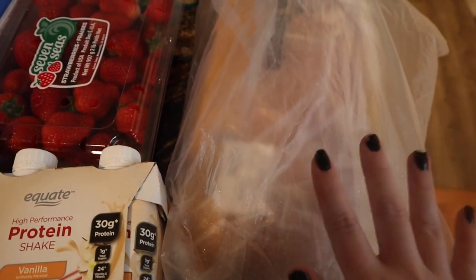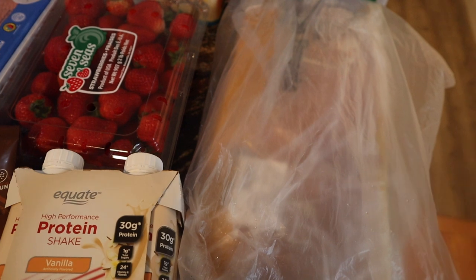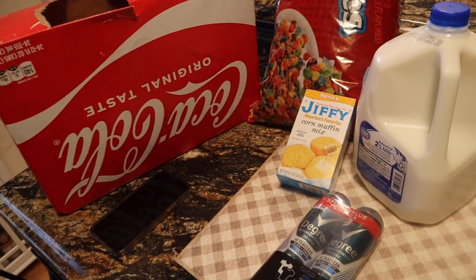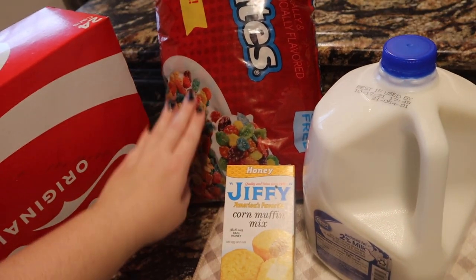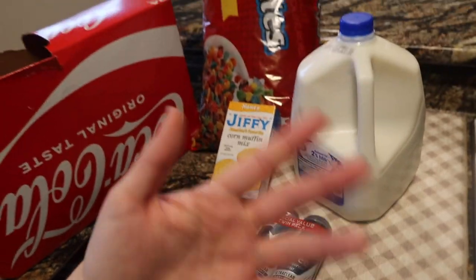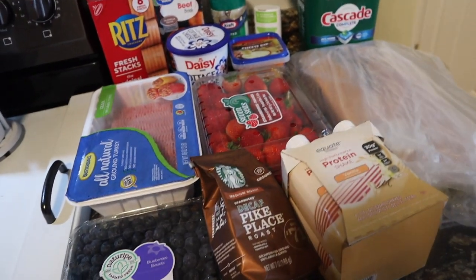I also have this really slimy wet pack of chicken, as usual — not looking forward to dealing with that. And then over here I have my husband's special requests for the week: Coke, cereal, corn muffins because he likes those with soups, milk, and deodorant. So there is my little grocery haul and some details on the meal plan this week.